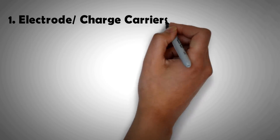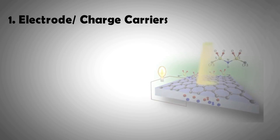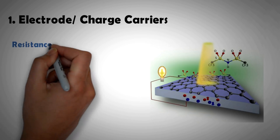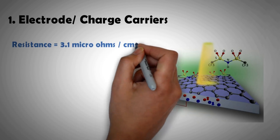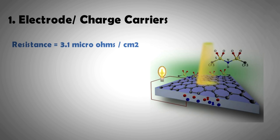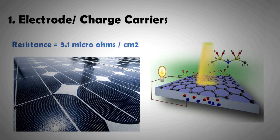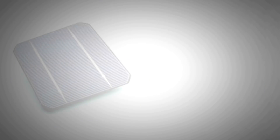First, we look at graphene's use as an electrode or charge carrier. The relatively high electrical conductivity of graphene is widely known. For a semi-metal, it has an impressively low resistance value of 3.1 micro-ohms per centimeter squared. This sounds even more astounding when you consider that graphene is a two-dimensional material.